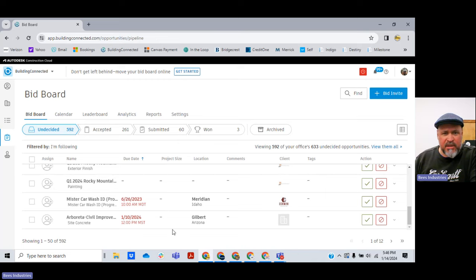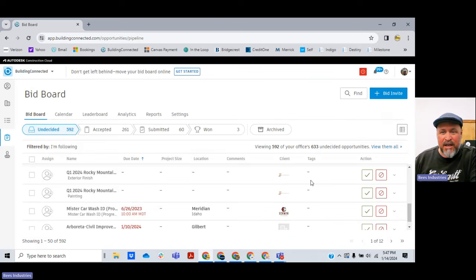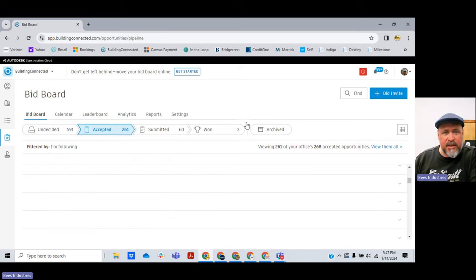Every once in a while, some of these get stuck in here — like this one from June 26, 2023. I can't get rid of it. When I hit decline, it gives me an error message, and I have no idea why. It's just a glitch in the software. It's been that way since June of last year, so I'll just leave it.